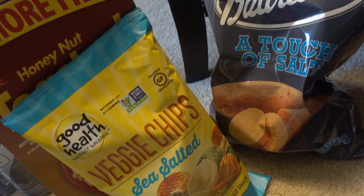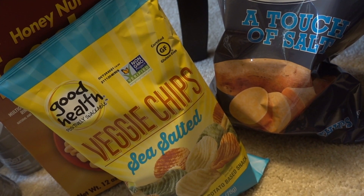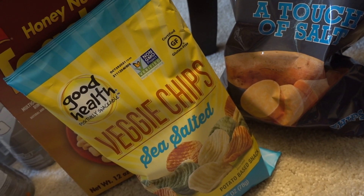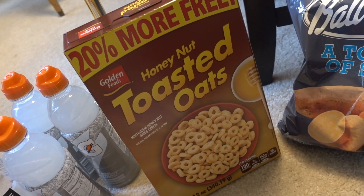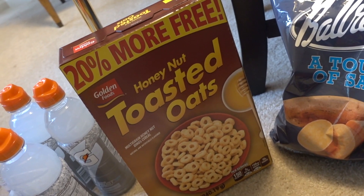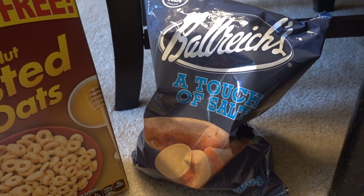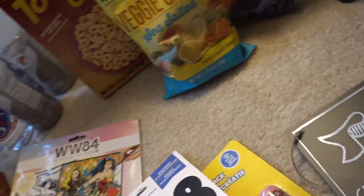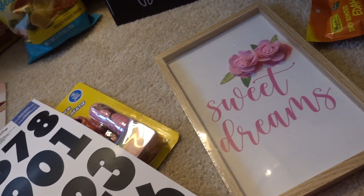It's been a while since I've hauled these — I used to haul them all the time. It's the Good Health veggie chips with sea salt; back when I was doing Whole 30, these are technically Whole 30 friendly. I also bought a box of honey nut toasted oats cereal — 20% more free — and then this bag of sweet potato chips, which I haven't tried yet.